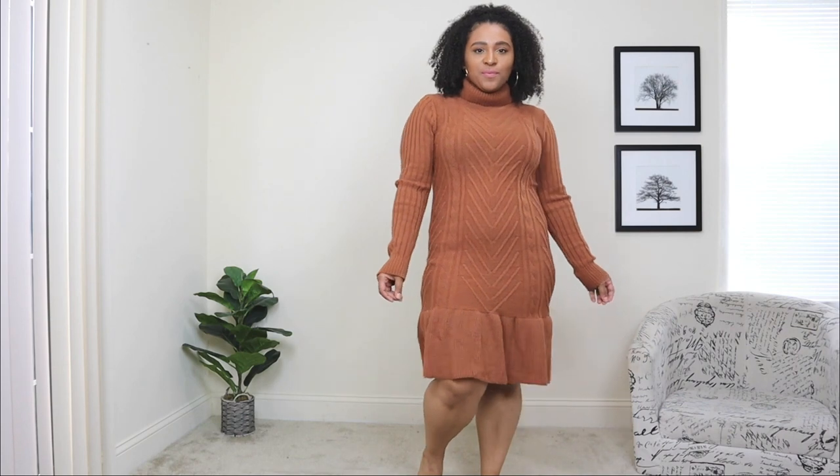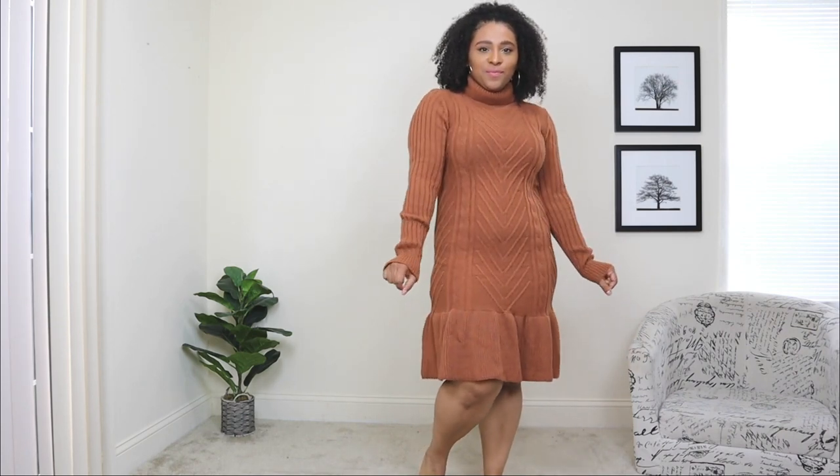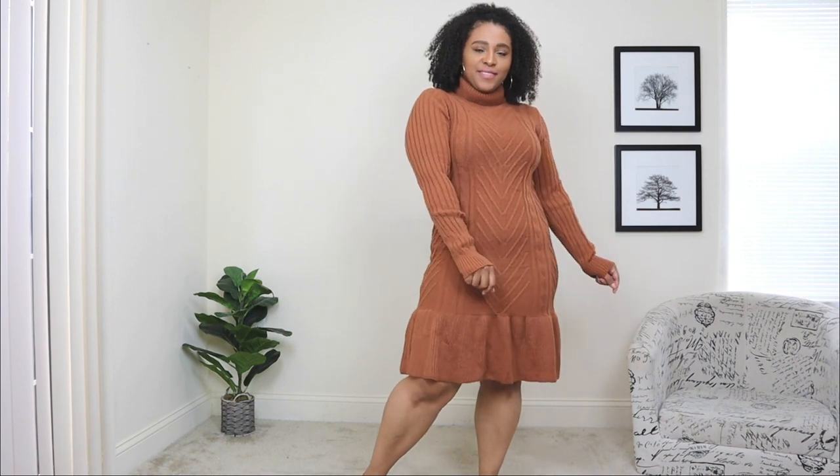The first fashion color trend I'm styling is Adobe — a beautiful caramel, warm-tone color. I'm a big fan of warm tones, so I had to start with my favorite. This color is perfect for fall; I love neutrals and it's a great color to wear this season. For this look I'm styling it in a cable knit sweater dress that has a ruffle detail on the bottom, which I really love.